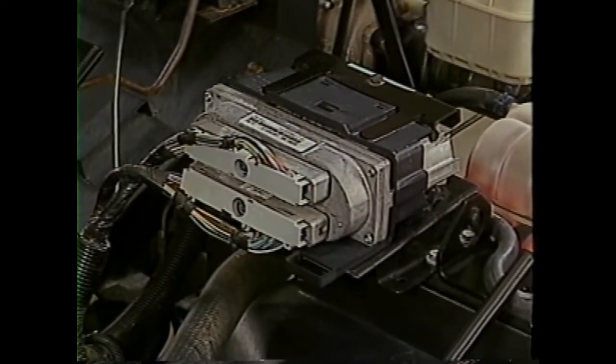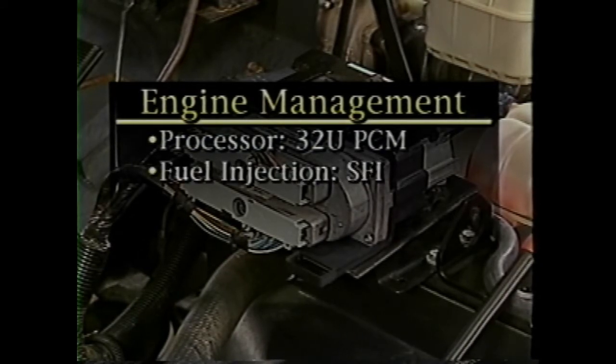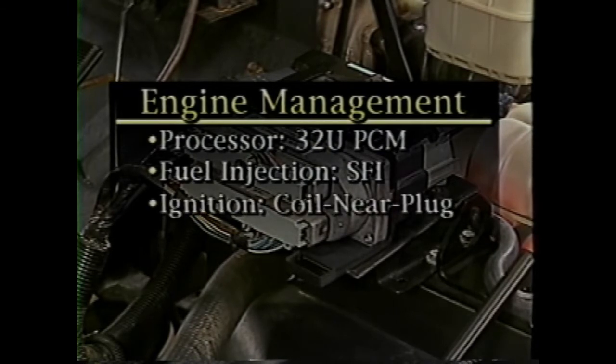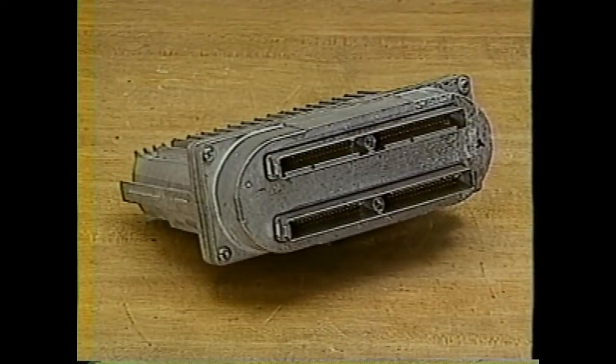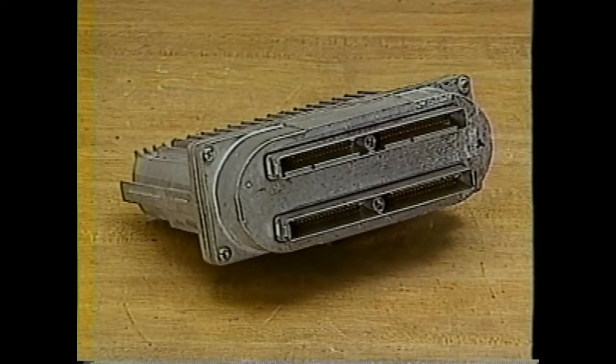The engine management system uses the new 32U powertrain control module or PCM located on the upper radiator support bracket. This PCM monitors and controls engine and transmission functions, as well as the 8 injector sequential fuel injection system and the coil near plug electronic ignition that features an integrated coil driver module for each spark plug. The 32U PCM uses two 80-pin connectors to communicate with the various inputs and outputs. Additionally, the PCM features a flash programmable double EEPROM, which allows the module to be updated for service and mandated drivability enhancements.